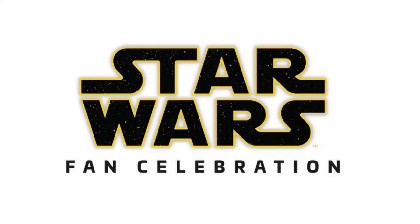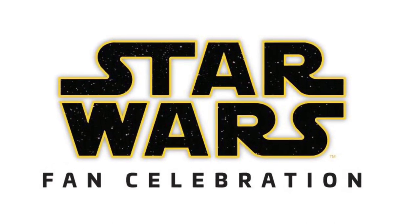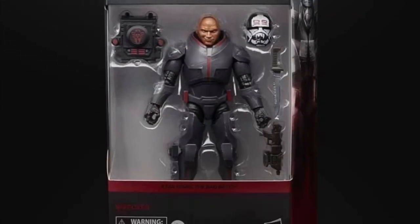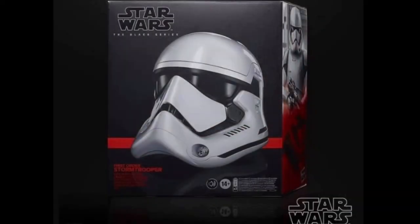Hi guys, how's it going? Today has been Hasbro Fan Celebration Day, so they've been announcing some new Star Wars products. A new deluxe Black Series figure, Wrecker from the Bad Batch, was announced, along with the First Order Stormtrooper Helmet.